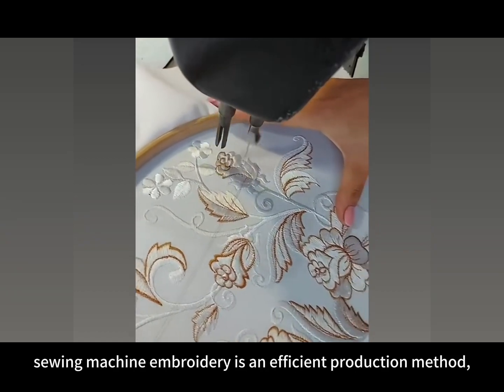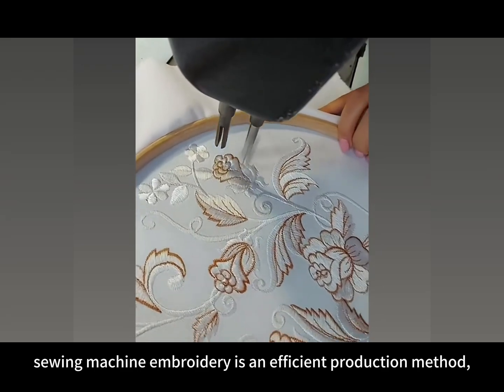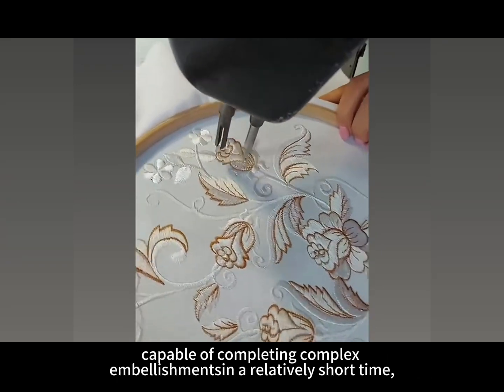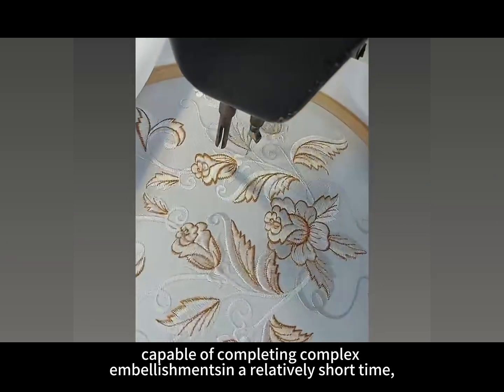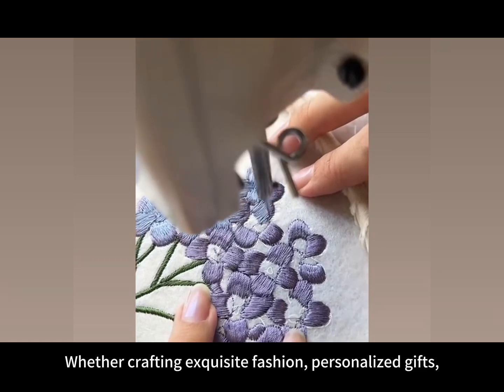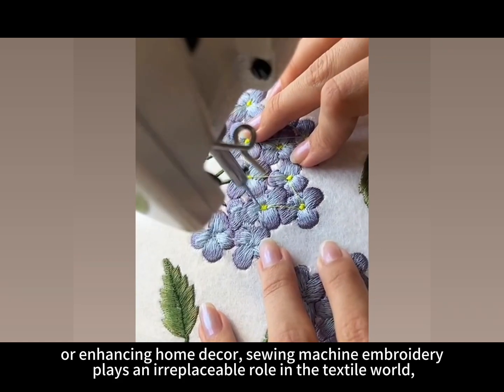Furthermore, sewing machine embroidery is an efficient production method capable of completing complex embellishments in a relatively short time, breathing life into textiles — whether crafting exquisite fashion, personalized gifts, or enhancing home decor.